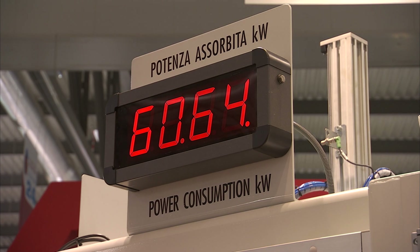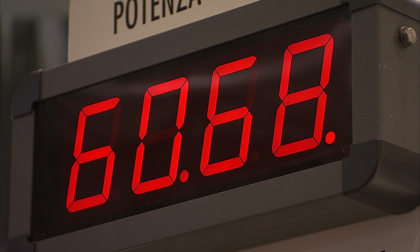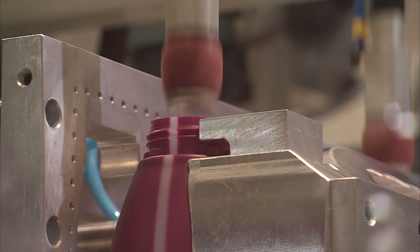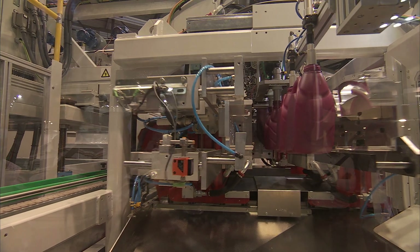The most distinctive characteristic of this machine is the low power consumption. This is quite typical for electric machines with respect to hydraulic machines, but in this case we are reaching an even higher level of performance.